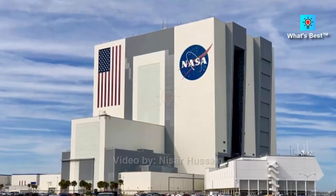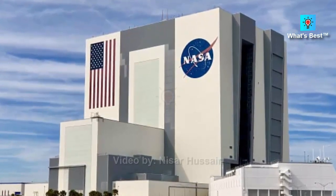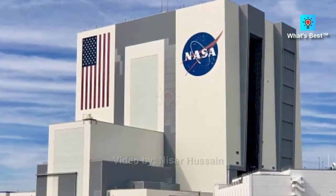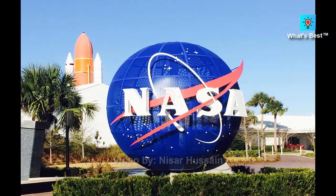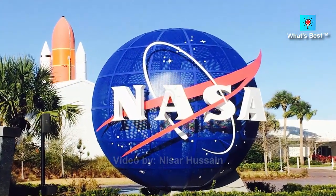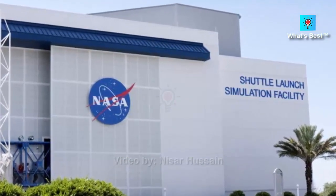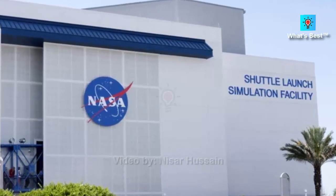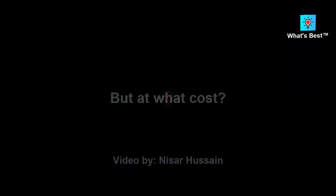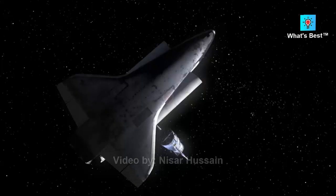On October 1, 1958, NASA — the National Aeronautics and Space Administration — became operational. The administration's goals were grandiose right from the start: expand human knowledge of space, lead the world in space-related technological innovation, develop vehicles that can carry both equipment and living beings into space, and collaborate with international space agencies. In this list, we'll take a look at some of NASA's most expensive programs to date.